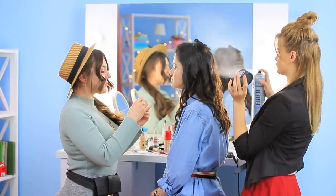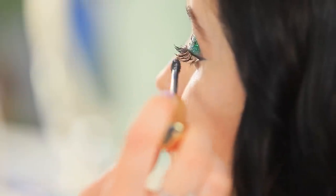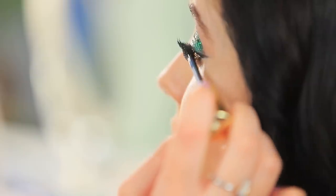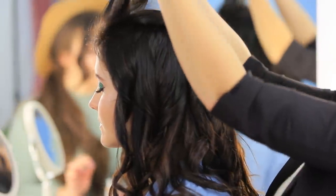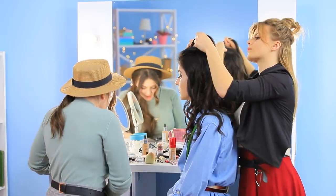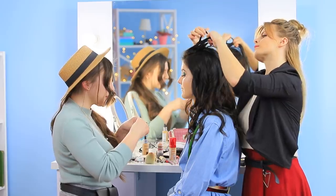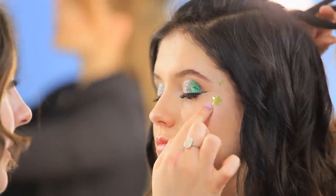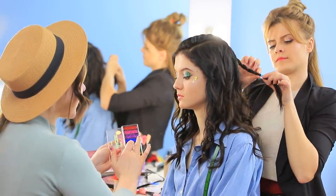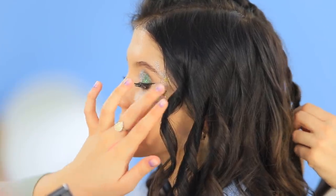Meanwhile, Blondie finishes curling and secures the curls in place with hairspray, while Rosie defines the eyelashes. While Blondie is doing a French braid, Rosie comes up with a way to improve her friend's makeup — we want it to shine! Let's add glitter! Attach makeup stickers to the temple and the top part of the cheekbone — glittering stars! Apply glittering eyeshadow on top for even more shine! Christy has to be an actual star of the party!